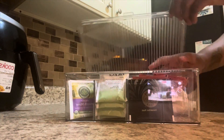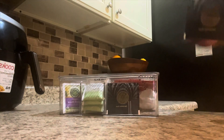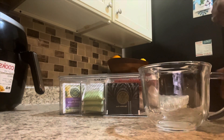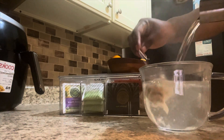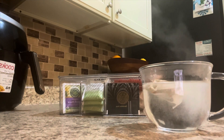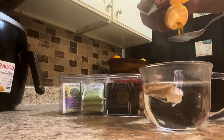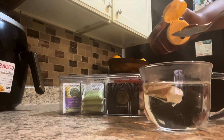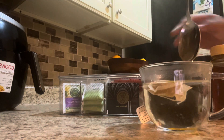Now it's tea time, and my tea of choice for this particular day was dandelion tea. Dandelion tea is very, very good for you — it is high in potassium and is known to help detoxify the blood, kidneys, and liver. Comment below and let me know if you like to drink dandelion tea. Also, dandelion tea is known for its diuretic properties, so make sure you stay hydrated.